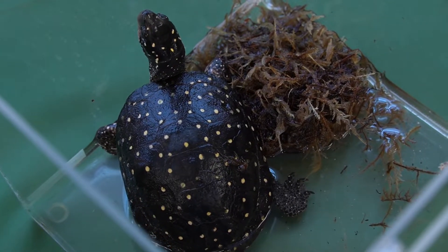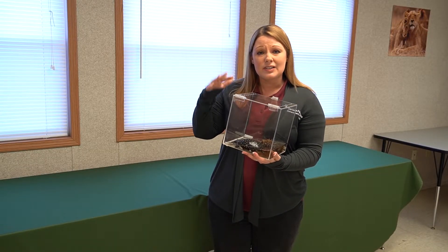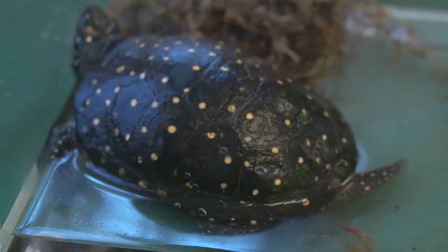You usually find these turtles in ponds or streams — areas that are freshwater. When the sun reflects off of that water it looks like sparkling and glittering sunlight, and that's what these spots mimic, and that helps to make it so that he's camouflaged.